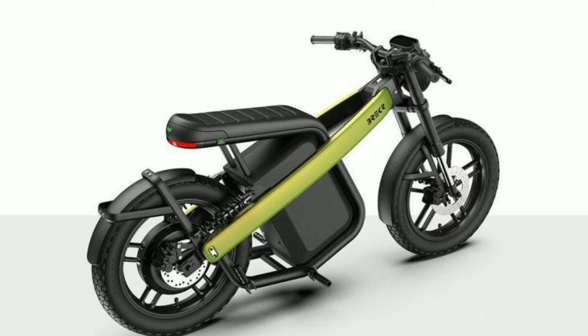It has a fork suspension in the front wheel and a unique suspension system in the rear wheels. It absorbs shock while riding on bad roads, and the company says that it will deliver smooth and comfortable rides.